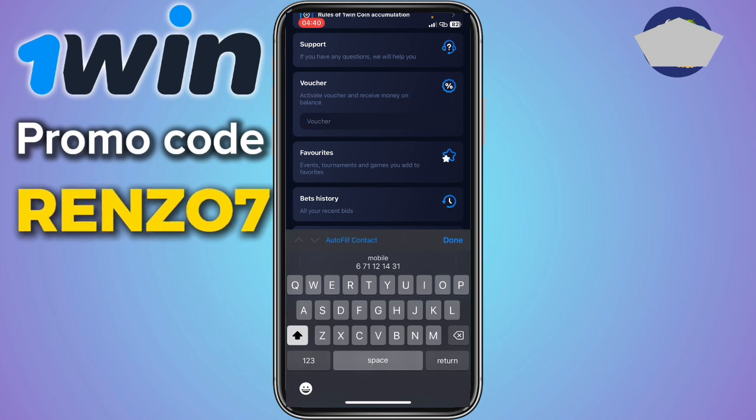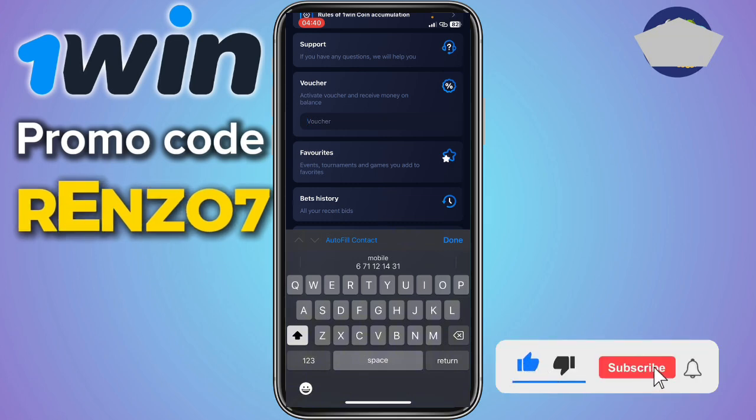Once you write in the voucher code, you'll see how to claim it. If your voucher code is valid, you can go ahead and claim it.